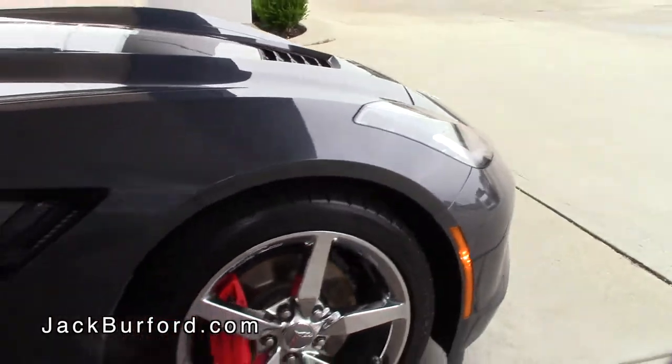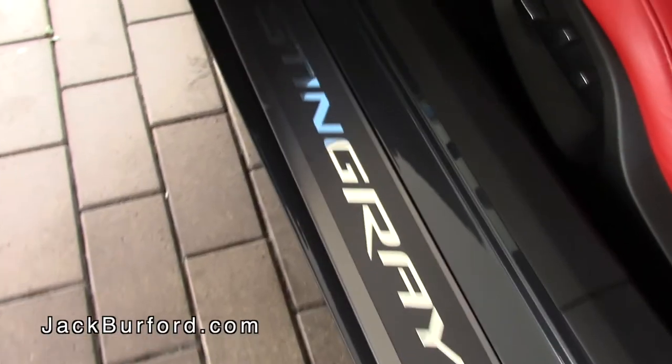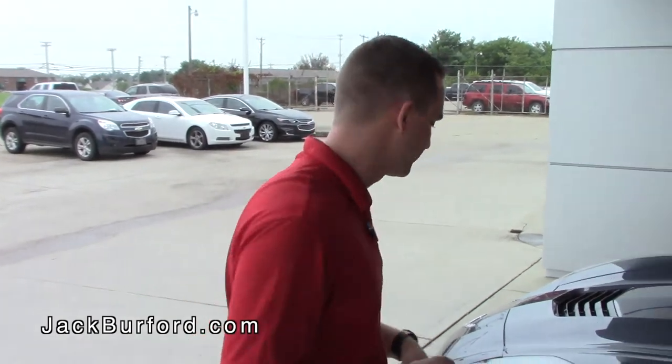My name is Trent, I'm with Jack Burford Chevrolet, and we actually have an absolutely beautiful 2014 Corvette Stingray to show you here today. We had this brought in on a local trade — the guy has bought many vehicles from us, he's got a Suburban, a Tahoe, and a brand new Grand Sport Corvette. He traded this one in for that — if you want to see it, check it on our Facebook page.